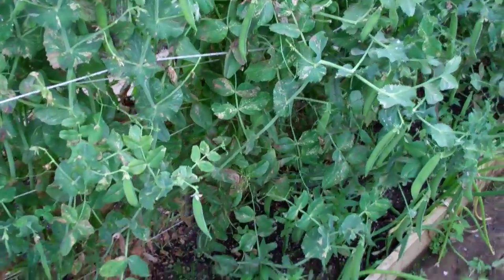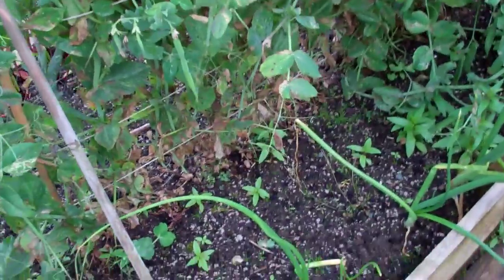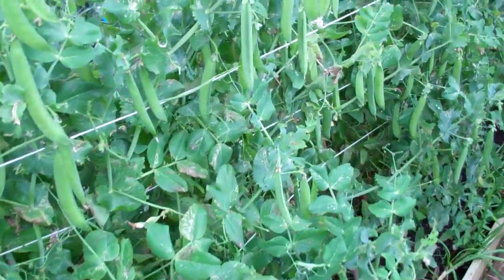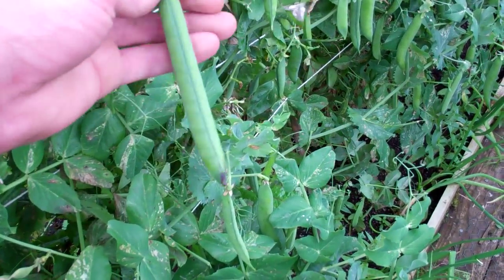As you can see I've got plenty of peas but they're looking a bit sickly at the bottom, like they would do in September time. They're sort of dying back at the bottom but there's still plenty of peas on. These are the Hurst Green Shaft and they're cracking peas — you get tonnes.